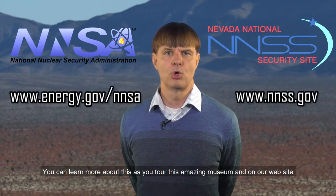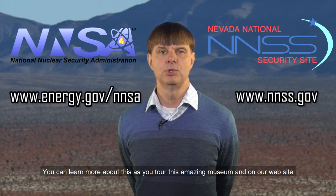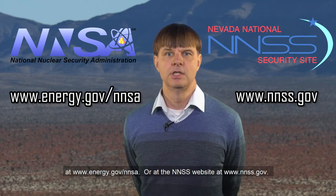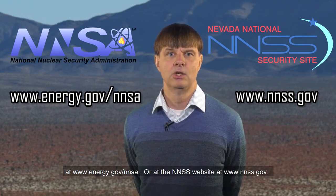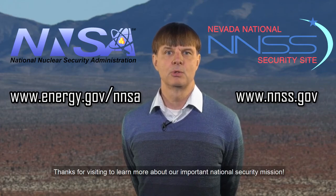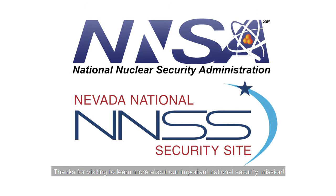You can learn more about this as you tour this amazing museum and on our website at www.energy.gov/NNSA or at the NNSS website at www.nnss.gov. Thanks for visiting to learn more about our important national security mission.